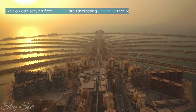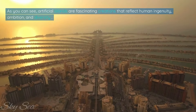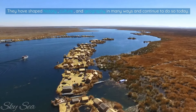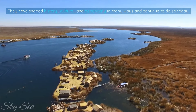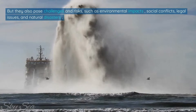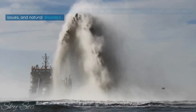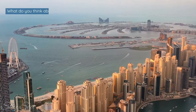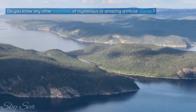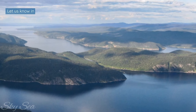As you can see, artificial islands are fascinating creations that reflect human ingenuity, ambition, and diversity. They have shaped history, culture, and geography in many ways and continue to do so today. But they also pose challenges and risks, such as environmental impacts, social conflicts, legal issues, and natural disasters. What do you think about artificial islands? Do you know any other examples of mysterious or amazing artificial islands? Let us know in the comments below.